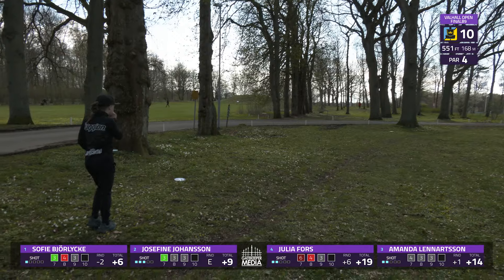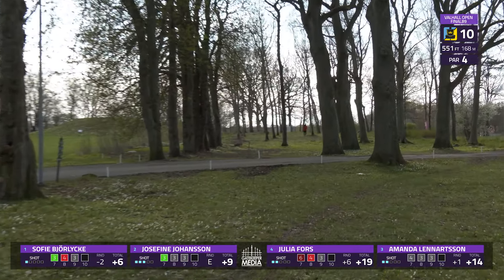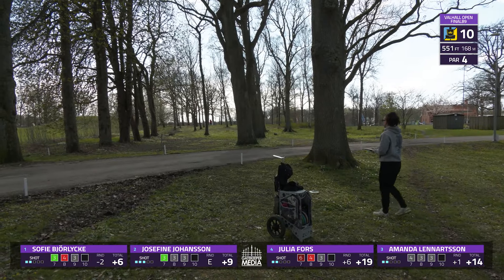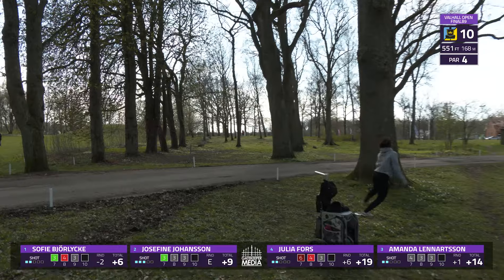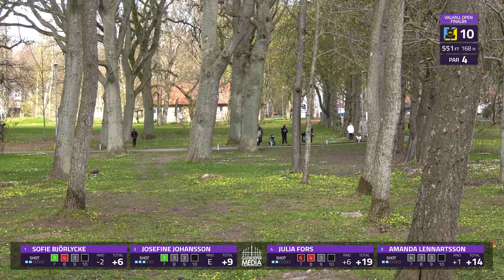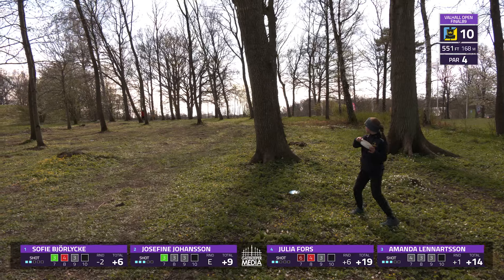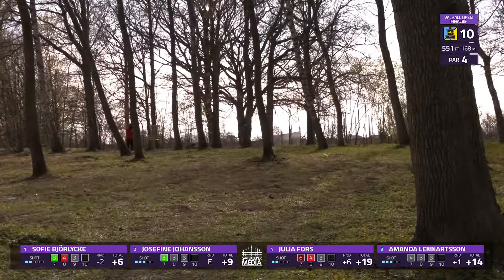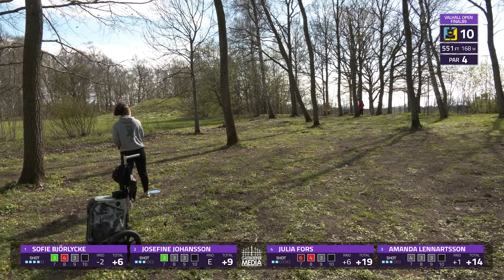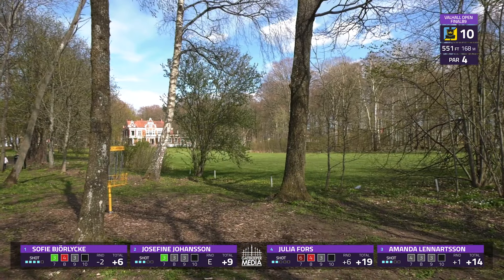Josephine still has some work to get up and down — she's hanging out on that left side. Good shot there from Amanda. It looks like Sophie is in a great spot for a nice little turnover shot — just a little short. This is a tough birdie to get for these ladies. That leaves a little meat on the bone there — a little sharp angle and low, kind of just digs right into the ground.